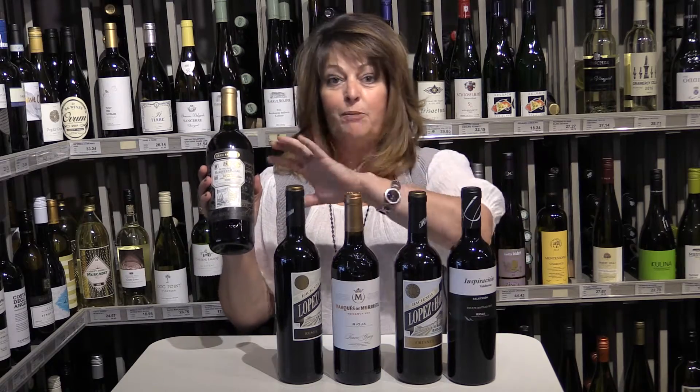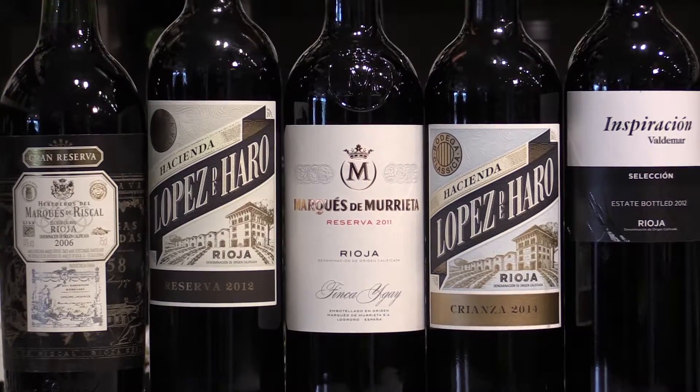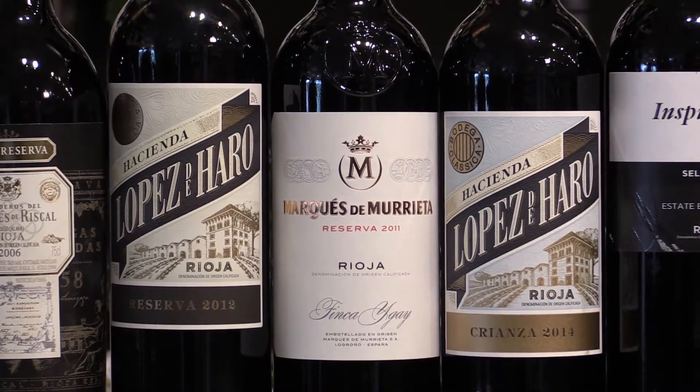It's a fun way to explore one grape, and the styles are so varied and so unique — it's just a great place to go. Rioja.